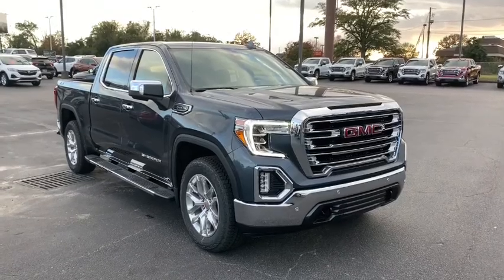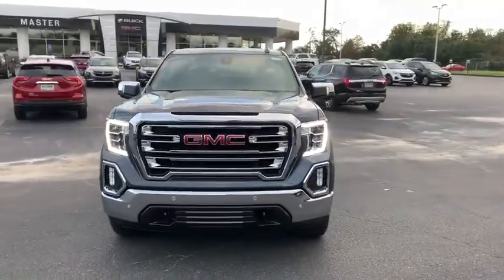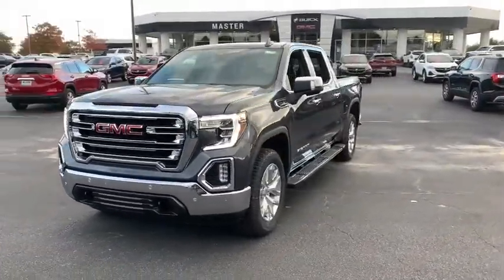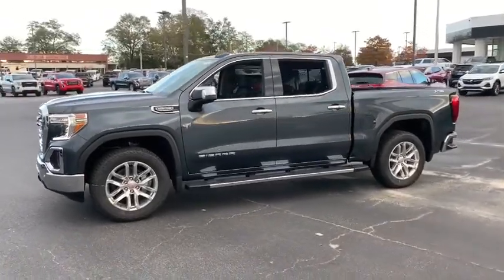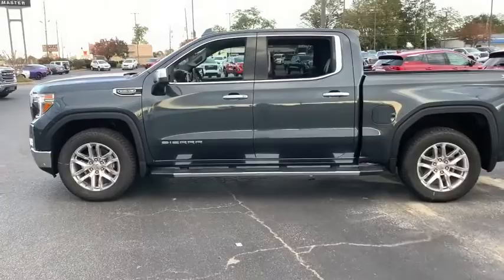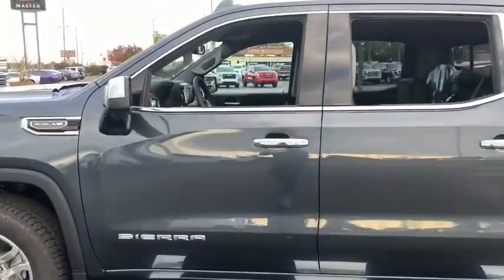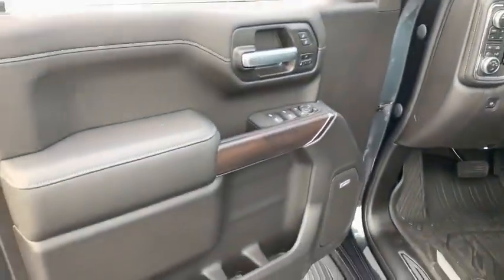We are pleased to show you the 2021 GMC Sierra 1500. The Sierra 1500 offers a 5-star frontal and side crash test rating, and a combination of mechanics and aerodynamics that give it better conventional V8 fuel economy than any competitor. The Sierra 1500 now comes with an automatic transmission that combines high max hauling capability with precise control.